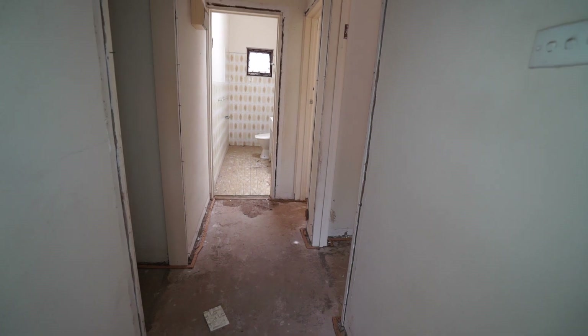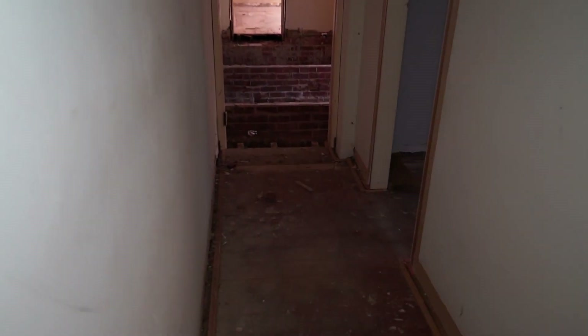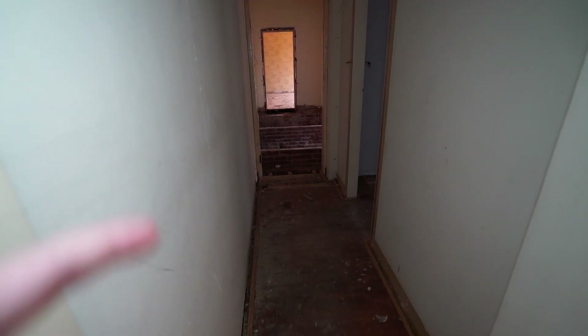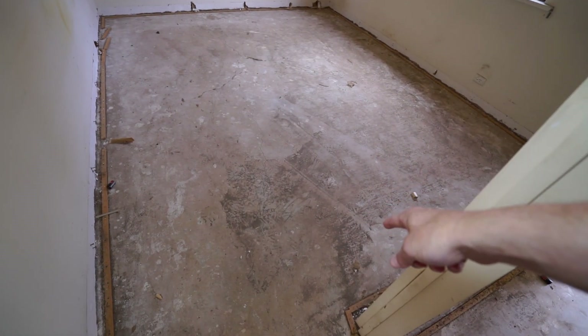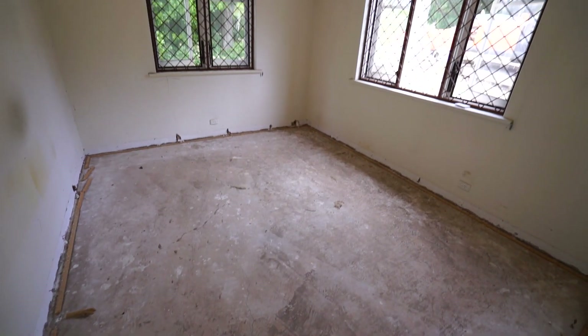They've taken off the door trims and carpet by the look of it — and the floorboards. That looks to be the original part of the house though because this is all concrete, unless that was done at a later point.